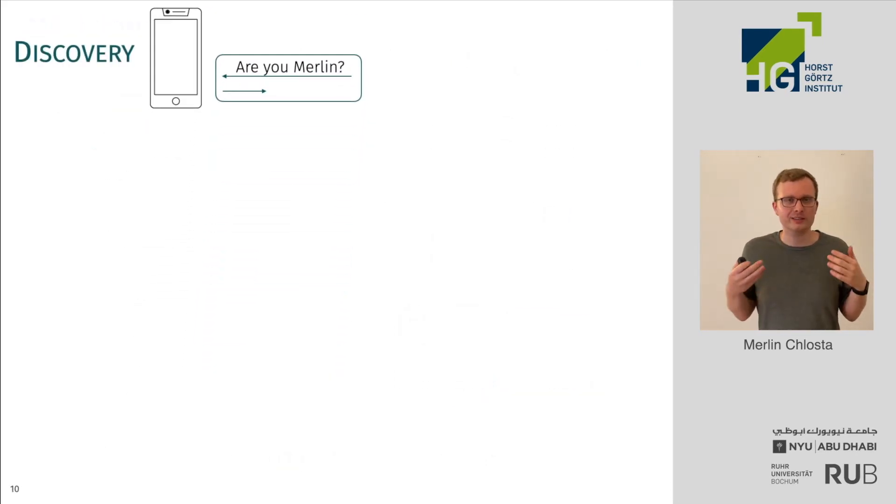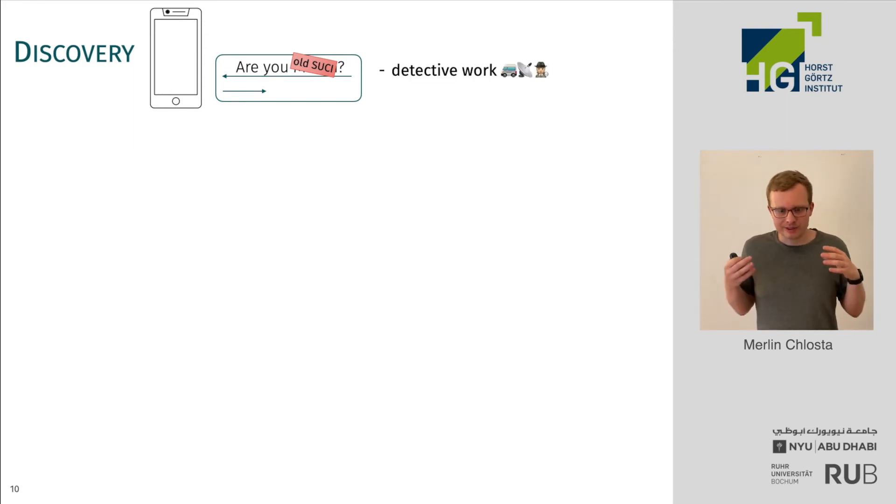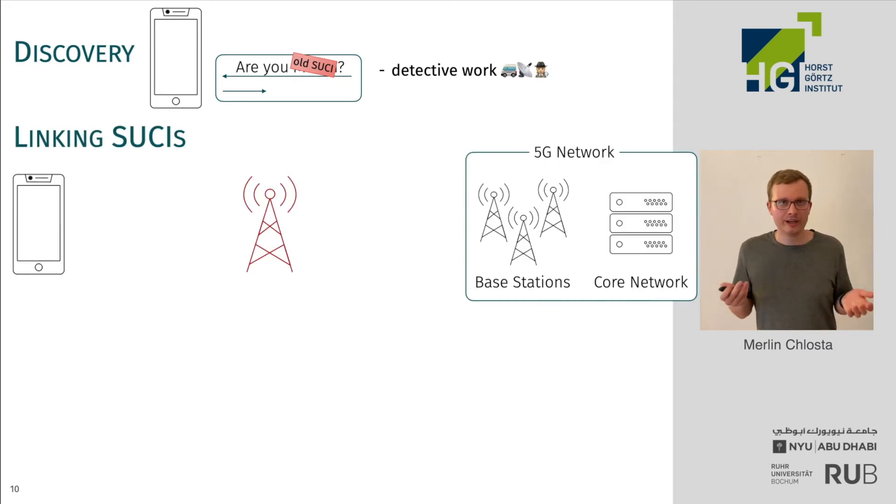You can't ask the smartphone if it belongs to Marlen directly, but what you can do is probe for an old SUCI — an old identity. Gathering this old identity is essentially detective work. You can observe the smartphones that come in, and then at a later point you want to identify if somebody returned or not. We're going to have a look at this linking attack.